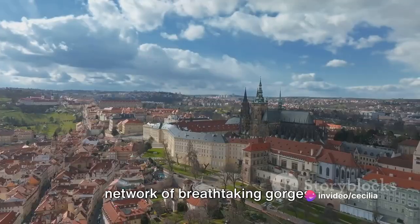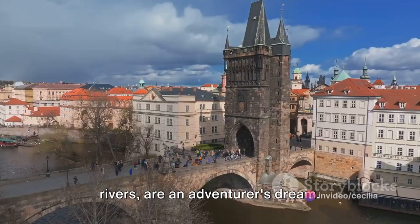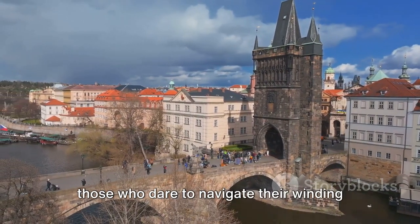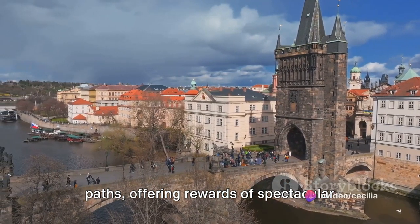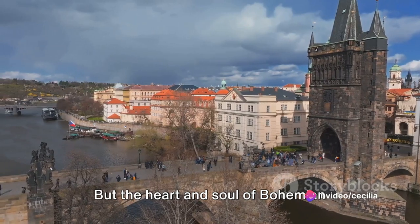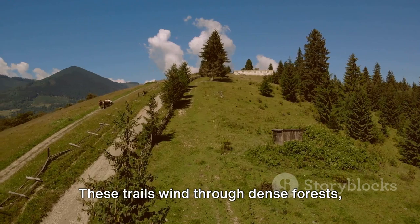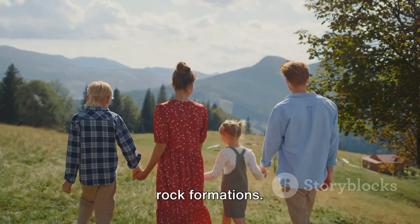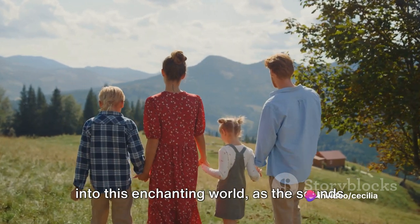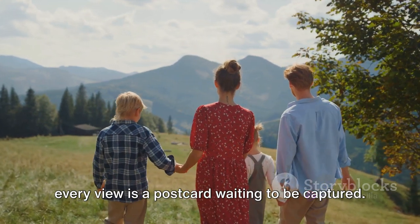Bohemian Switzerland is also home to a network of breathtaking gorges. These deep, narrow valleys carved by rivers are an adventurer's dream, providing a thrilling challenge for those who dare to navigate their winding paths, offering rewards of spectacular views and a sense of accomplishment. But the heart and soul of Bohemian Switzerland lies in its beautiful hiking trails, which wind through dense forests, along serene rivers and past towering rock formations. Each step immerses you deeper into this enchanting world, as the sounds of nature become your soundtrack and every view is a postcard waiting to be captured.